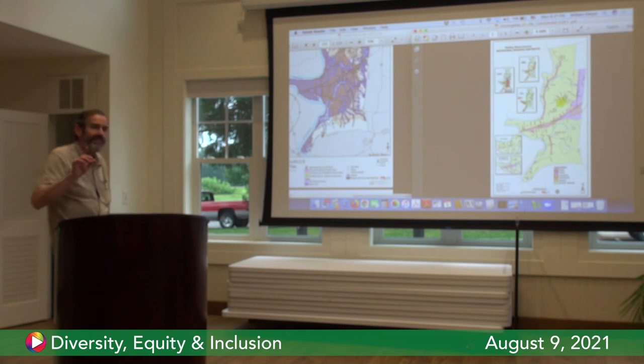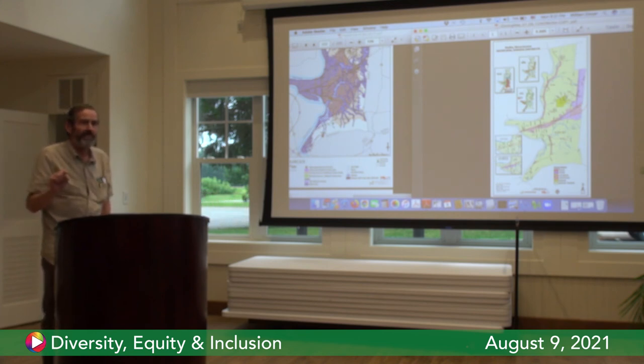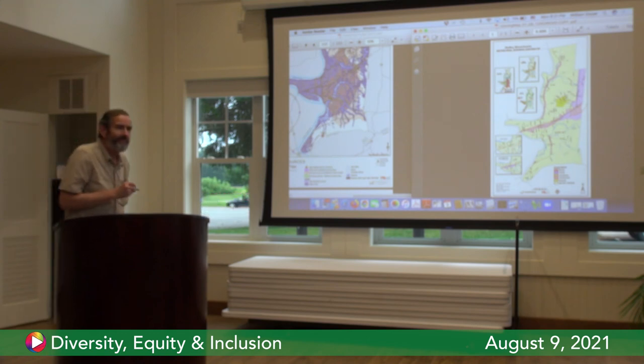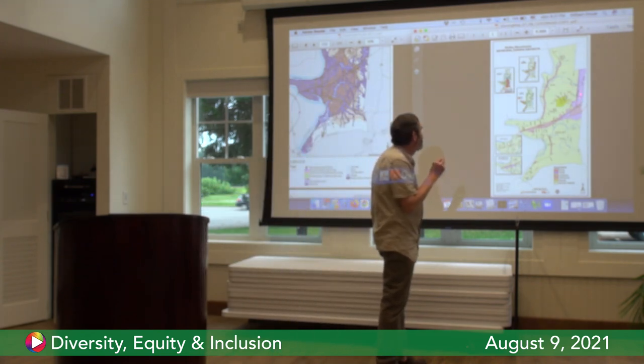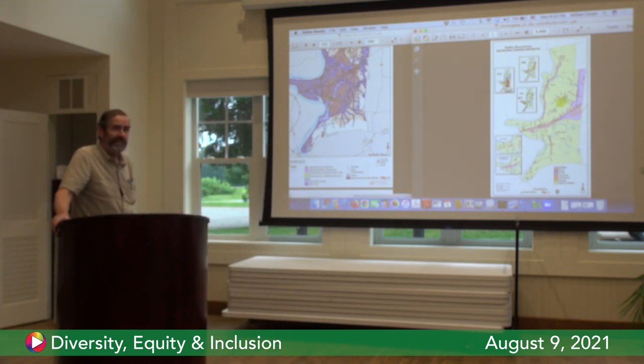Technically, the sewage treatment plant on the edge of the UMass campus — it is town of Hadley property located in Amherst? No — it is property owned by the town of Amherst located in Hadley. Amherst also does something similar in Pelham — part of their water supply is in Pelham, and they bought up the land around their reservoirs. They also have an animal shelter there — their pound is in Pelham.